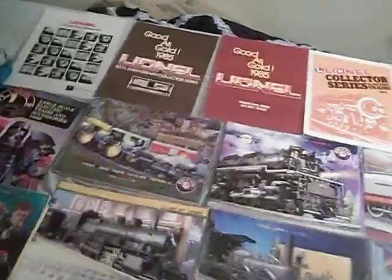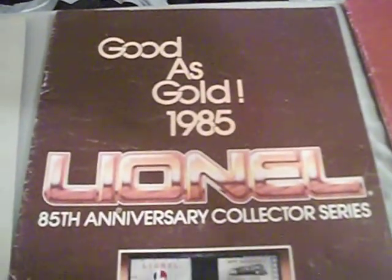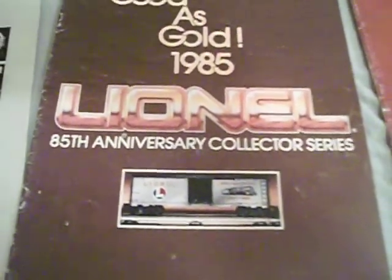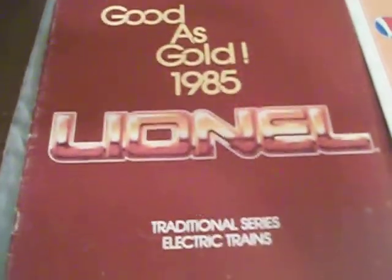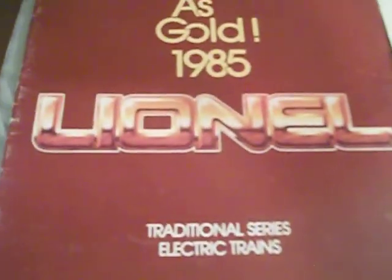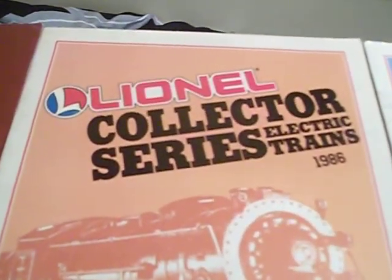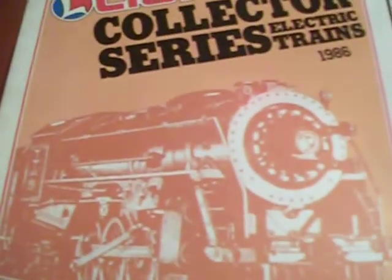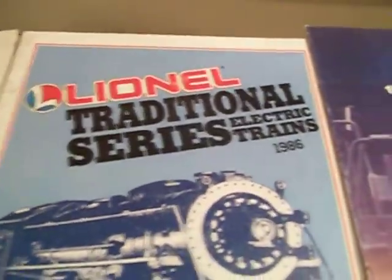Let's get started. There's the 1983 collector series catalog. The 1985 85th anniversary collector's catalog. There's the 1985 traditional series catalog. There's the 1986 collector series catalog, and there's the Berkshire — same cover but in blue — and that's for the traditional series also offered that year.